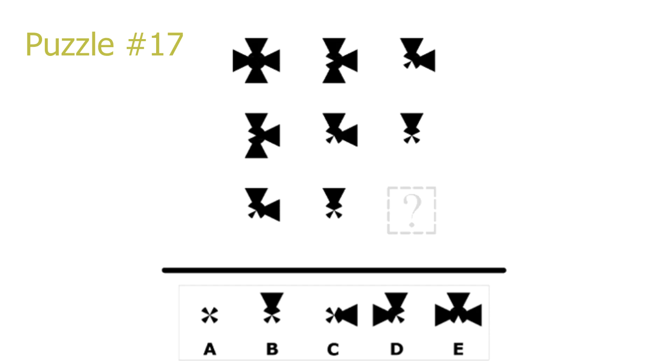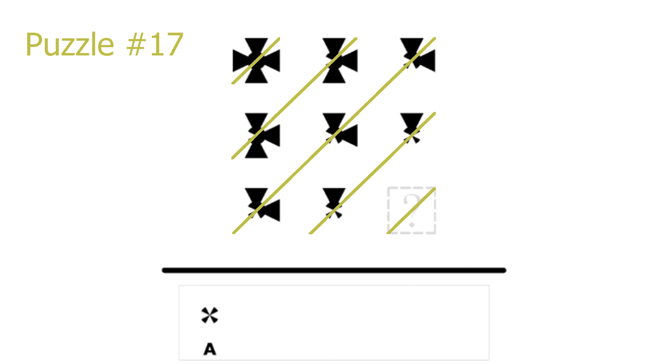Puzzle number 17. This is another puzzle where moving to the right in a row or moving down in a column has the same effect — it always removes one triangle from the picture. Basing ourselves on picture 6 or picture 8, we see they only have one triangle left, so if we remove it we get the correct solution. A is the correct solution.